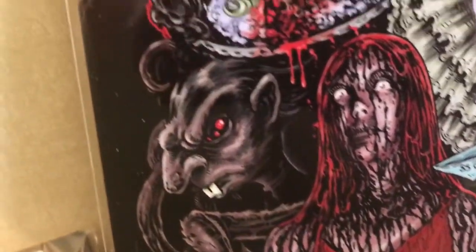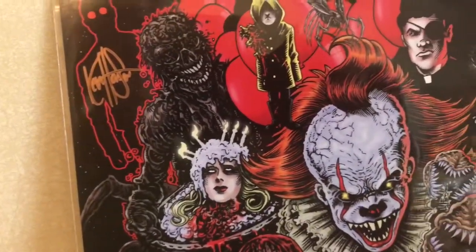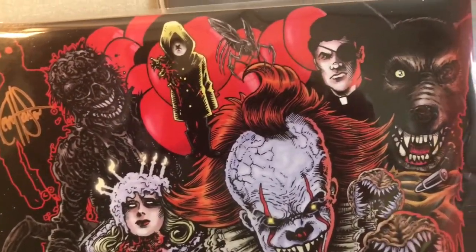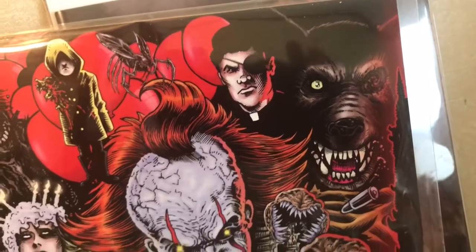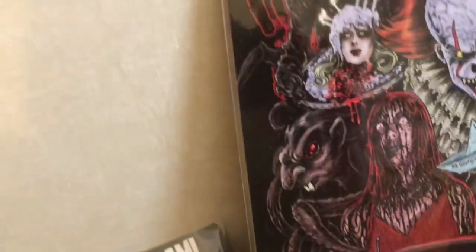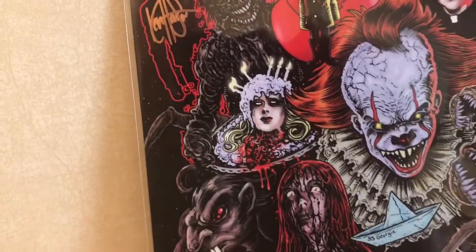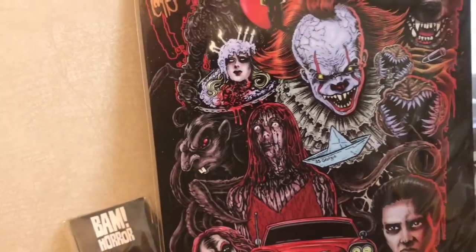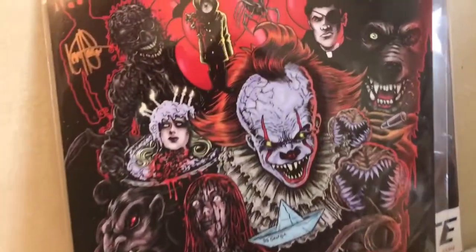...Carrie, Pennywise, the priest and the werewolf from Silver Bullet, and Ned from Father's Day from Creepshow. All kinds of unbelievable characters here.